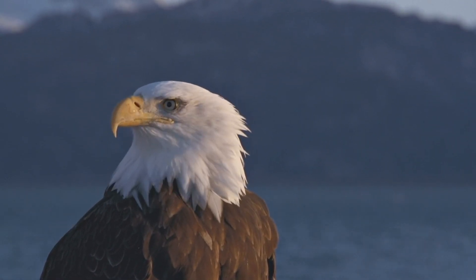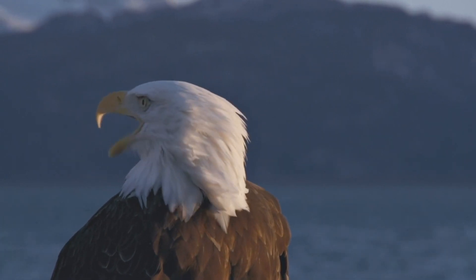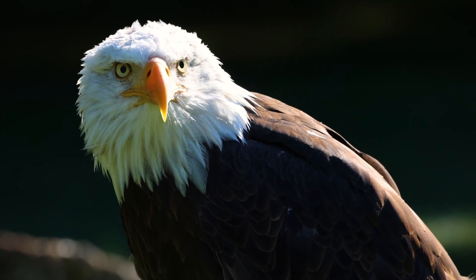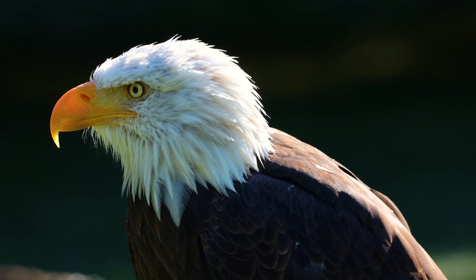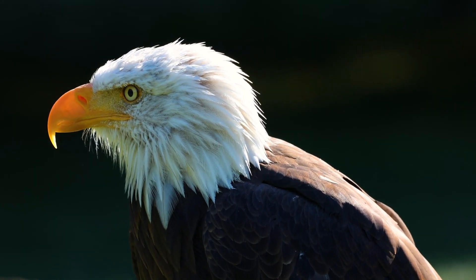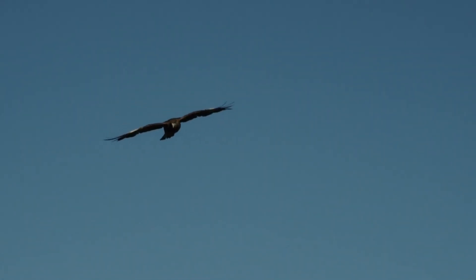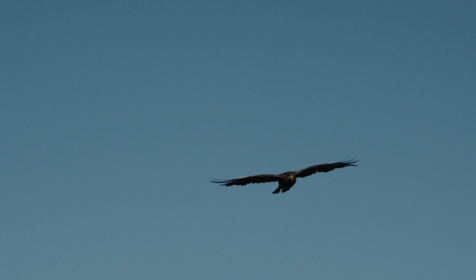These birds will sometimes save energy by stealing the freshly killed prey of another bird. The bald eagle has also been the national bird of the United States since 1782. They also have a top speed of 100 miles per hour while in the air, and can survive in the wild for up to 15 to 20 years.